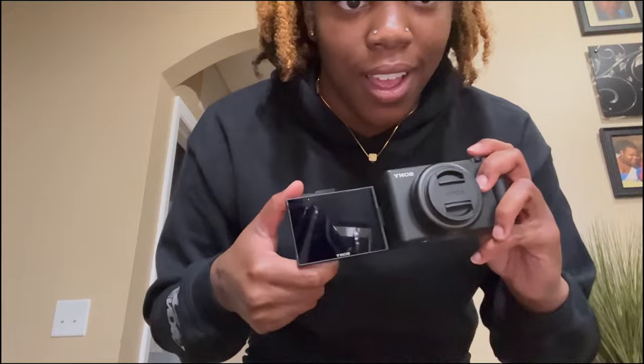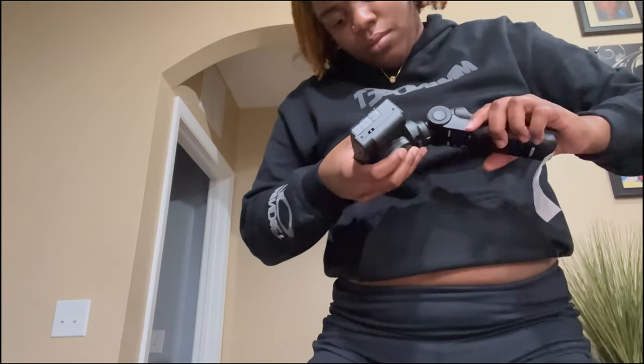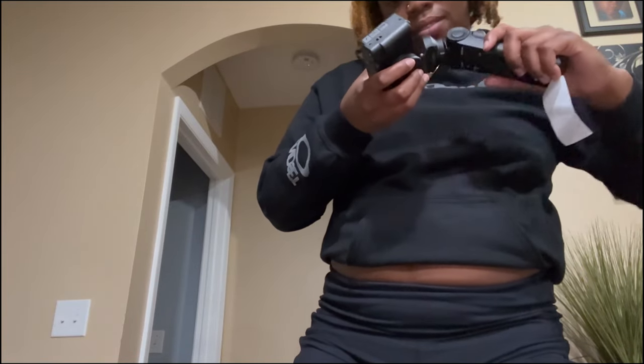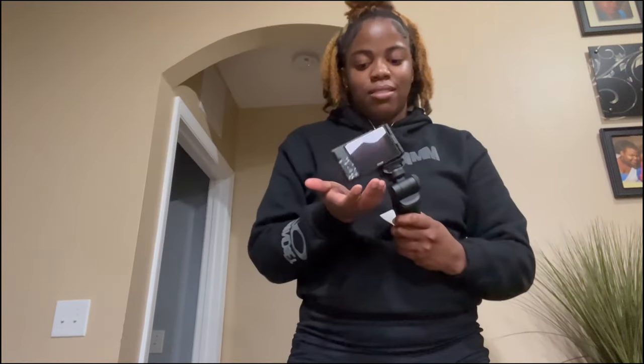Oh my gosh! I'm so excited, I can't wait to film great content. I just gotta play around with it a bit — I honestly don't know what I'm doing yet.